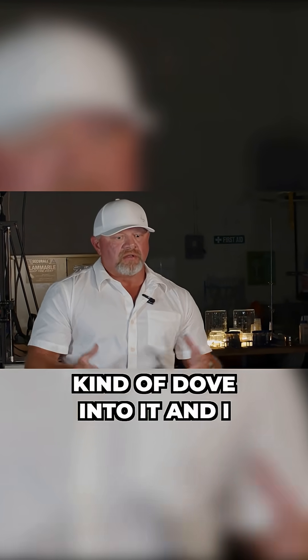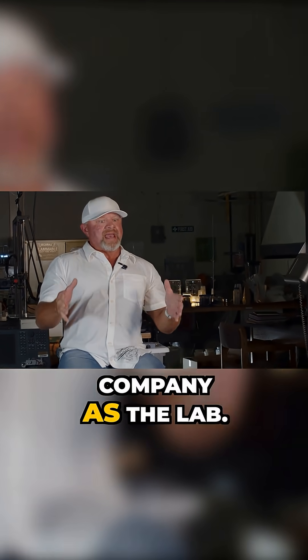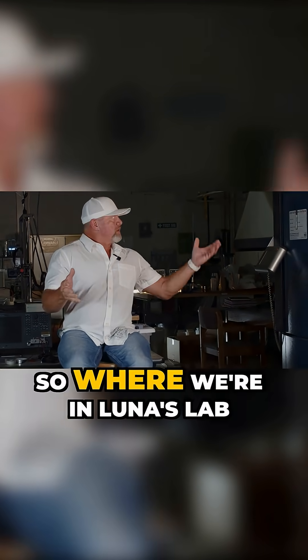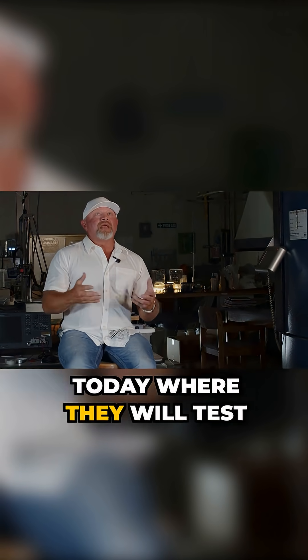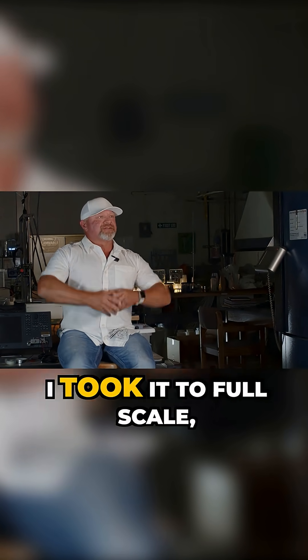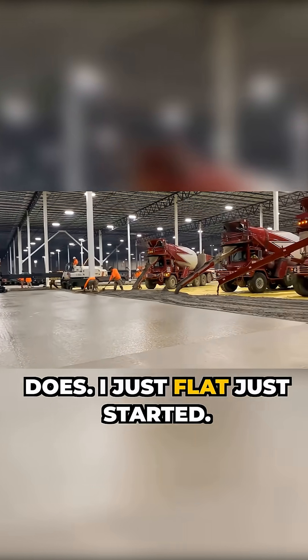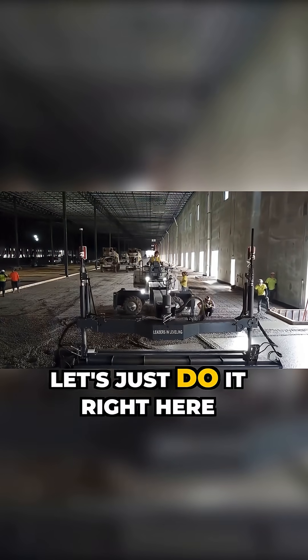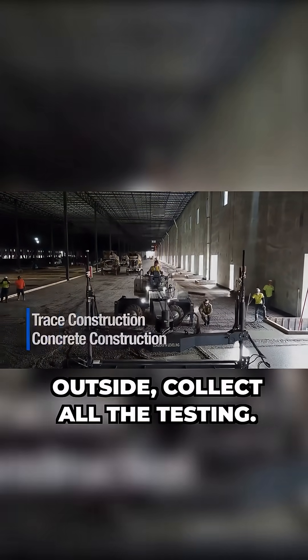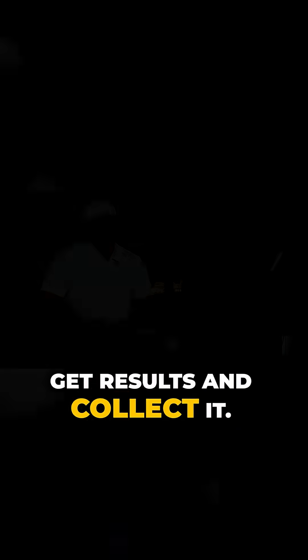I kind of dove into it and used the construction company as the lab. So where we're in Luna's lab today, where they test concrete and samples on a lab scale — I took it to full scale. Totally backwards from what the industry does. I just flat out started: let's just do it right here outside, collect all the testing. It's all right here, and I can get results and collect it.